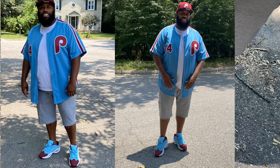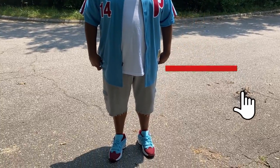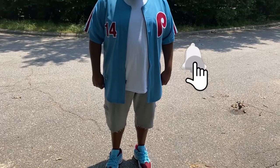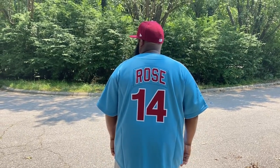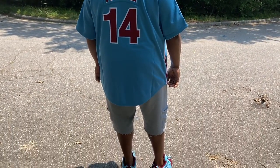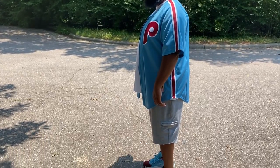Hey, if you made it to the end of this video, give this video a thumbs up, subscribe to the channel, and bang that notification bell. You know the motto — I'm wild, you wild, we all wild, baby. Stay fly, stay fresh, and most importantly, stay safe. And I'm out, y'all.